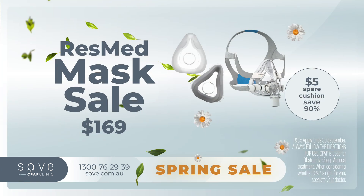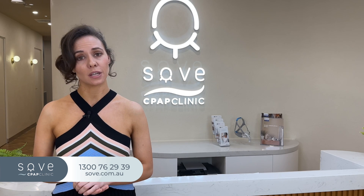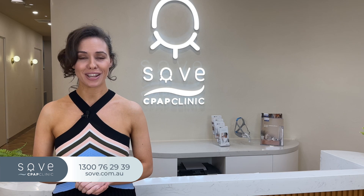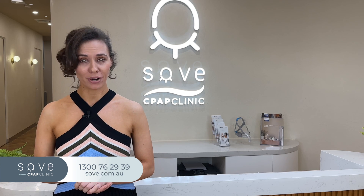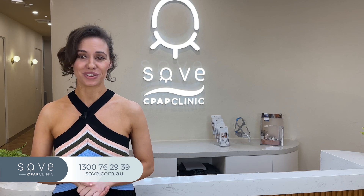Last but not least, buy any ResMed AirFit or AirTouch mask for only $169 and get a spare cushion for only $5 — save up to $60. Now, if you are unsure of the differences between the AirFit and AirTouch mask ranges, check out our mask face-off video where we break down the differences as well as the benefits of both. I will leave a link to the video in the description below.